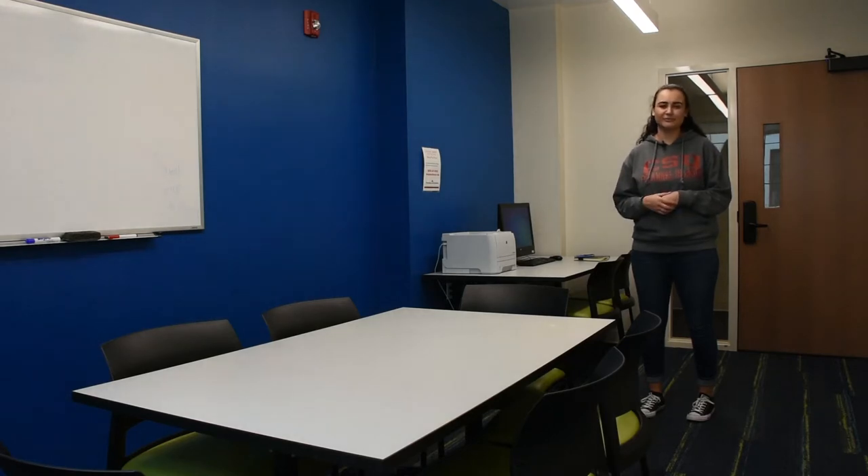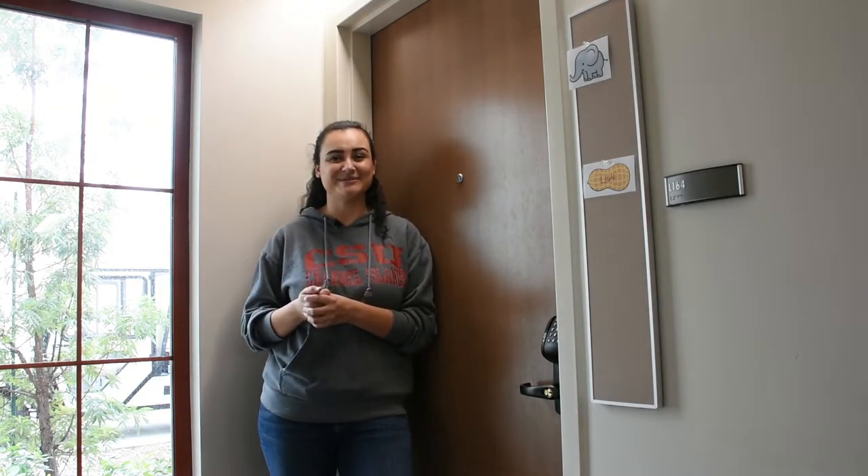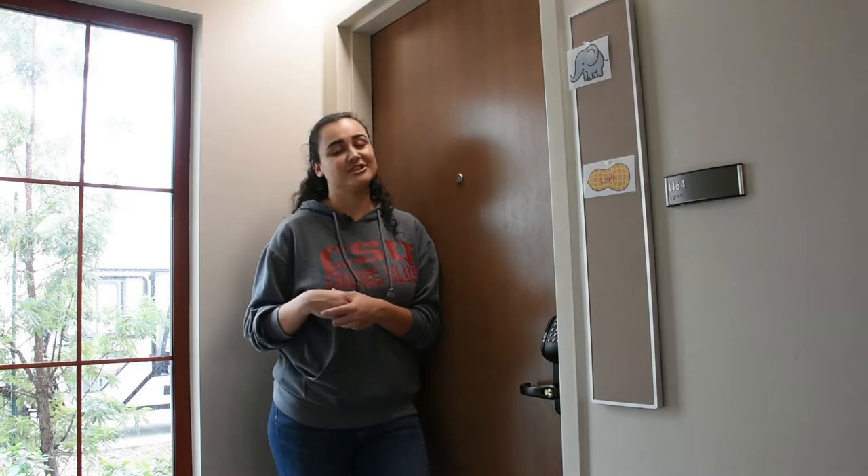Next up, let's go see a room. Here in Santa Rosa, most bedrooms are double occupancy, meaning two residents per room. Some are triple occupancy, which are three residents per room, and a handful of single bedrooms, which are mainly reserved for disability accommodations. Some residents gave us a chance to go check their rooms out — let's go look at them.